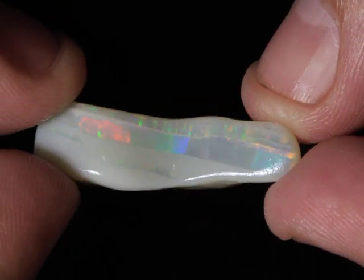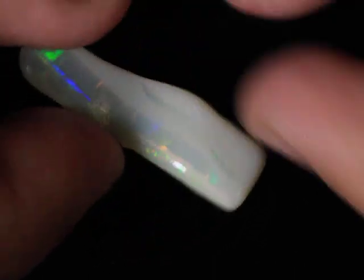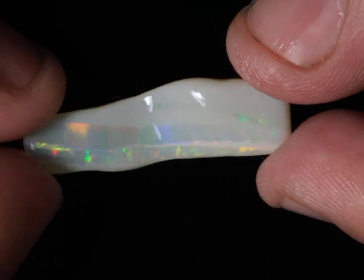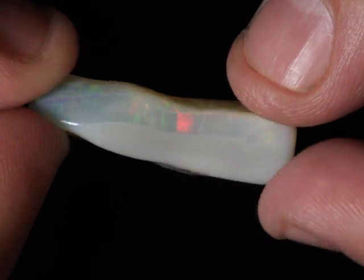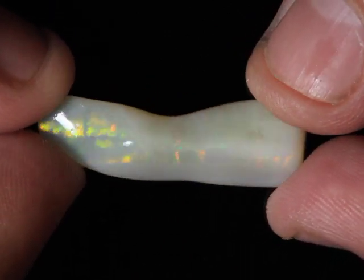All kinds of stuff going on with this one. Two really distinct color bars and one fading one down below. I think this would probably be better as a Carver's Pendant.